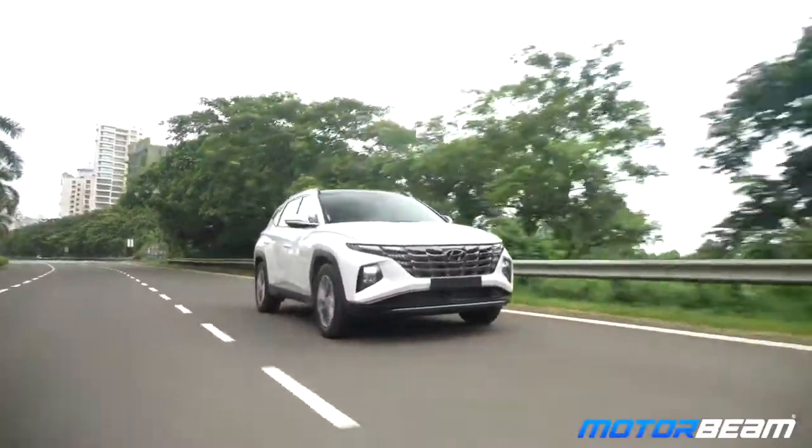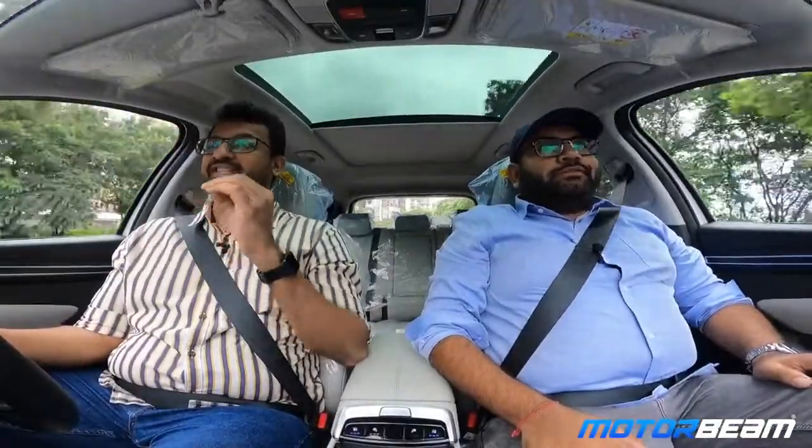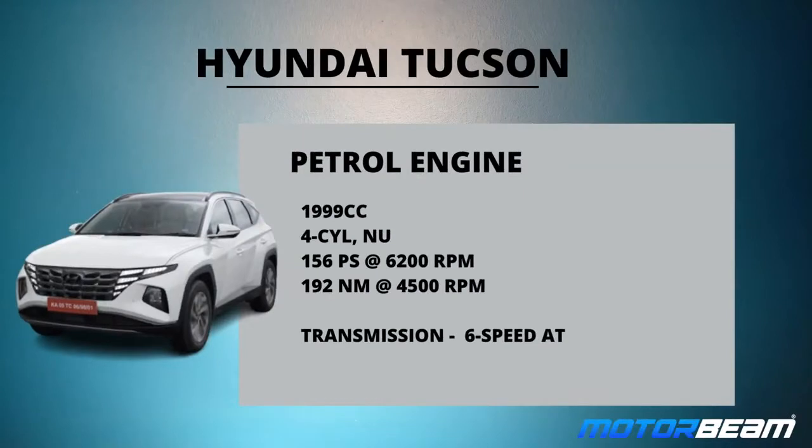I think you've already covered everything about the interiors and exteriors. So let's just focus on the main part — how this car actually drives, how this car actually feels on the road. This is the petrol variant, 2-litre engine and yeah, this makes 156 PS, 192 Nm, 6-speed automatic. How is it to drive?